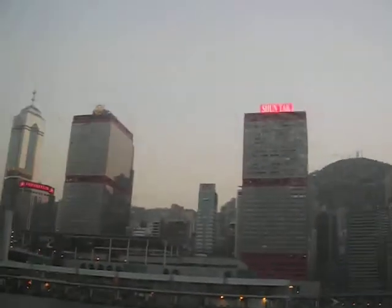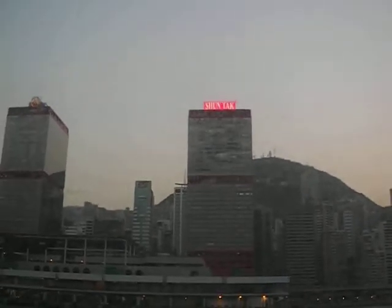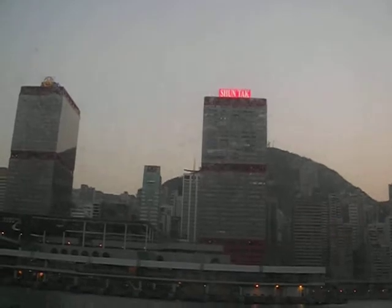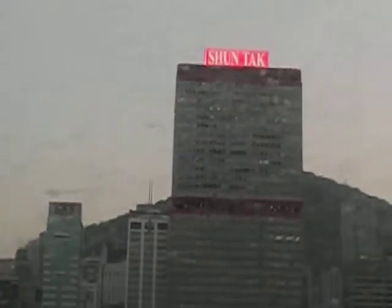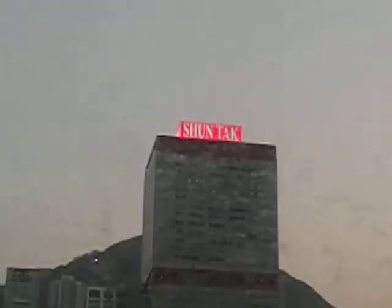Here's the peak of Hong Kong Island, behind the Shintak Tower. That's the touristy peak up there.